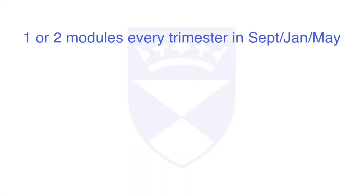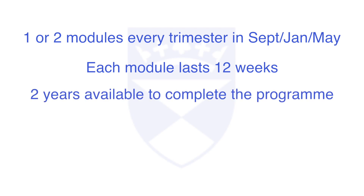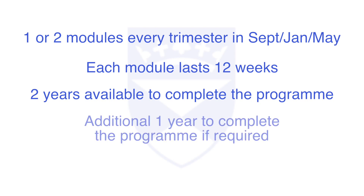You will undertake one or two modules every trimester in September, January, or May. Each module lasts 12 weeks and you can take up to 24 months — two years — to complete the programme. But if you need a little bit longer, you can take up to three years. There are eight modules throughout the whole programme.